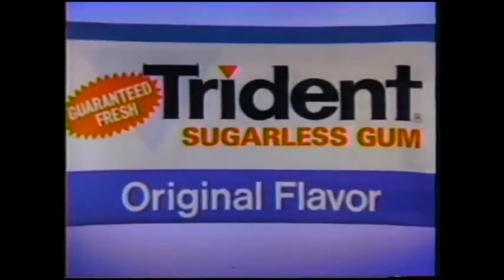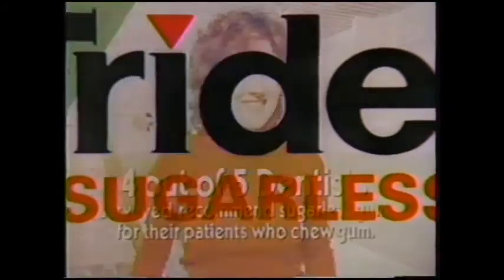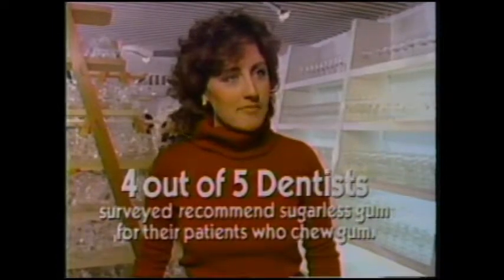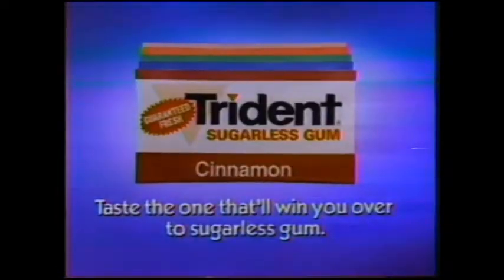Tastes so good. Trident sugarless gum is long-lasting — it's full flavor, it's real fresh. Taste the one that'll win you over. I don't have to give anything up. It's sugarless gum. Four out of five dentists surveyed recommend sugarless gum for their patients who chew gum. Trident sugarless gum won't hurt my teeth and it tastes good. Taste the one that'll win you over — it's sugarless gum.